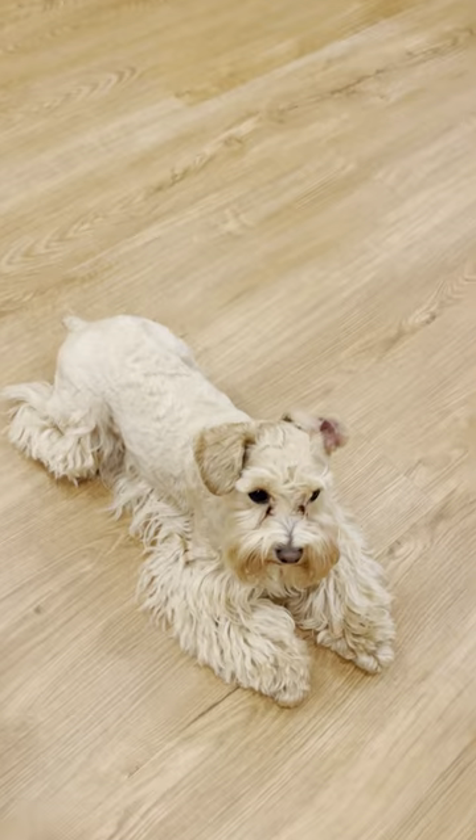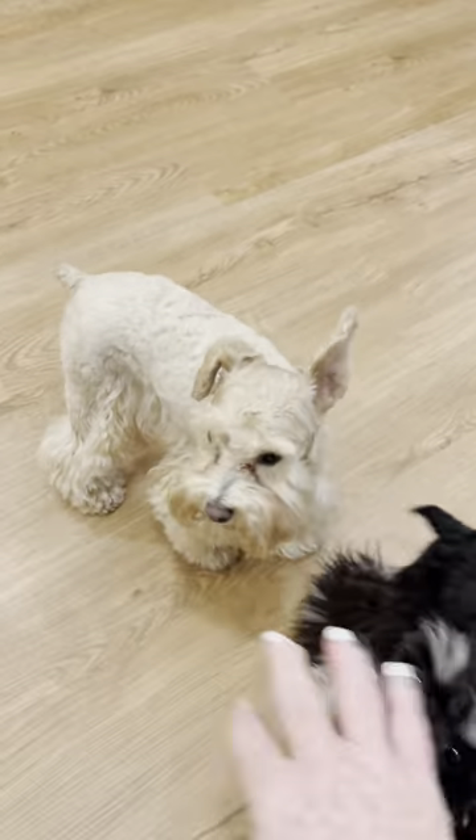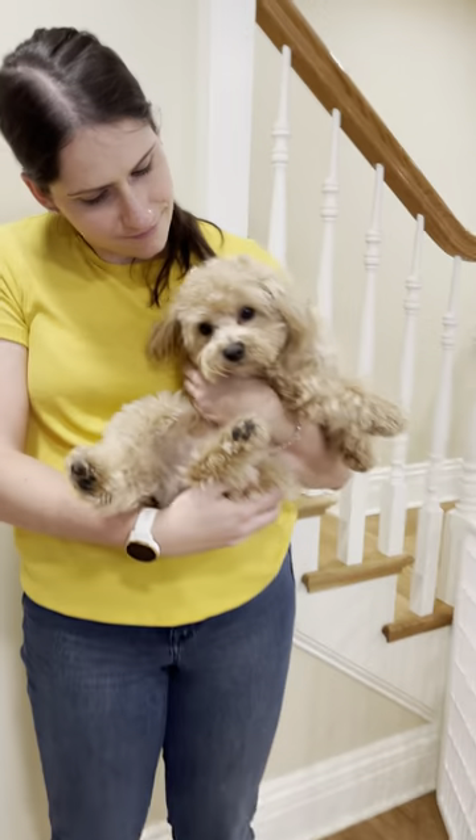Now schnauzers can also look just like her full sister right here. So these two dogs are from the same litter — this is traditional schnauzer, and this is teddy bear.